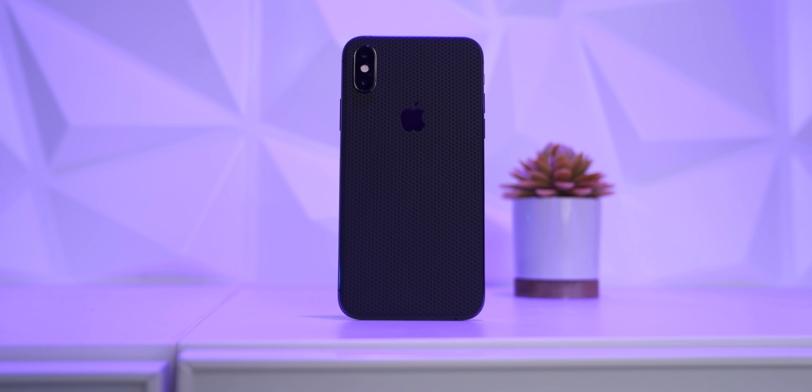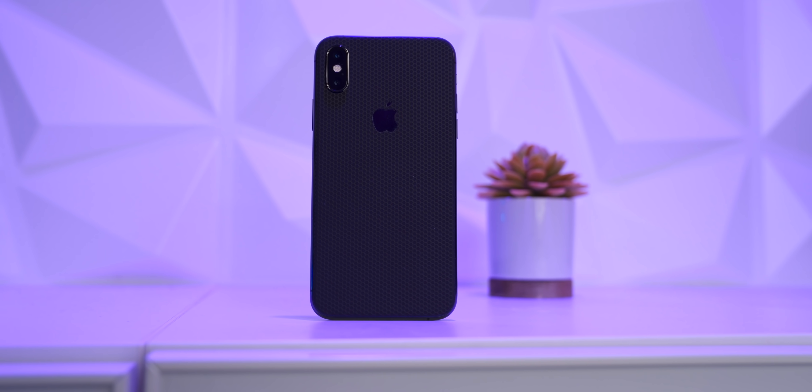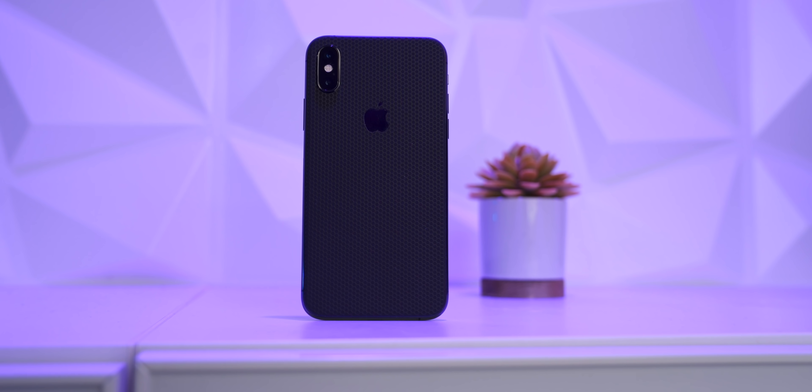I also want to give a shout-out to my sponsor dbrand. They make very nice vinyl skins for the back of phones — the iPhone can be a little slippery and shows fingerprints, and dbrand skins give you a unique design, reduce slipperiness, and hide fingerprints. Hit the links below to dbrand your device.